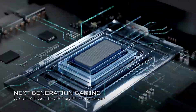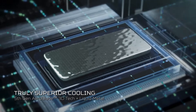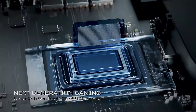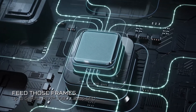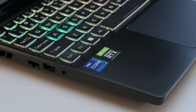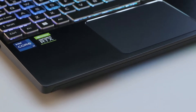Advanced cooling with custom engineered fifth-gen AeroBlade 3D fan technology and the chilling effects of liquid metal thermal grease on an already industry-leading 12th Gen Intel Core i7 high-performance processor, and up to NVIDIA GeForce RTX 3080 graphics. This is supported by up to 32 GB 4800 MHz DDR5 RAM, and storage up to 2 TB M.2 PCIe NVMe SSD.